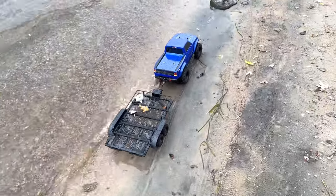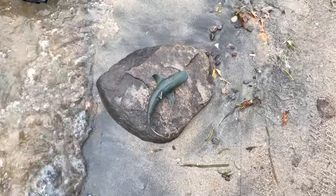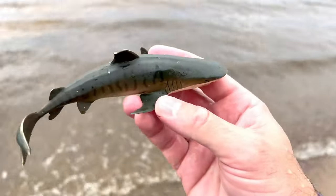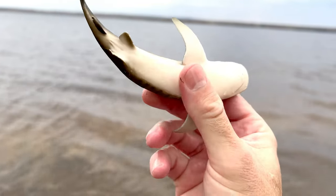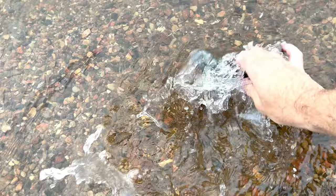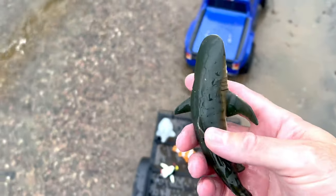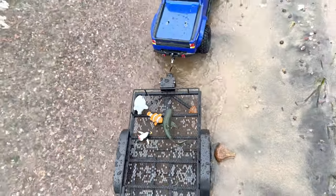Let's be on the lookout and see if we can find any more sea animal toys. Whoa, look at this — it's a shark! Let's put the shark down in the water and give it a good washing.